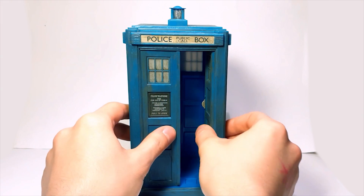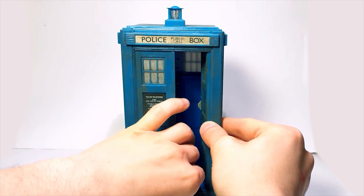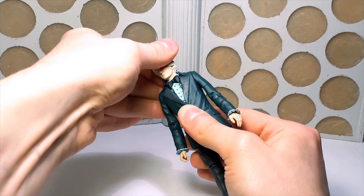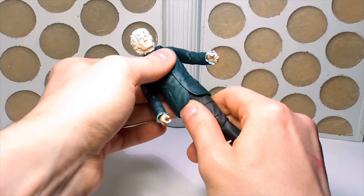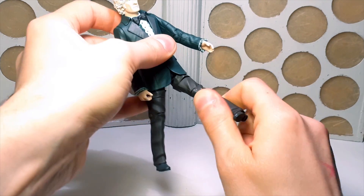There are no lights and sounds on this release, but it still retains the same spring-loaded door mechanism as the others. For Pertwee, he has all of the usual articulation at the head, shoulders, biceps, elbows, wrists, waist, hips, thighs and knees.